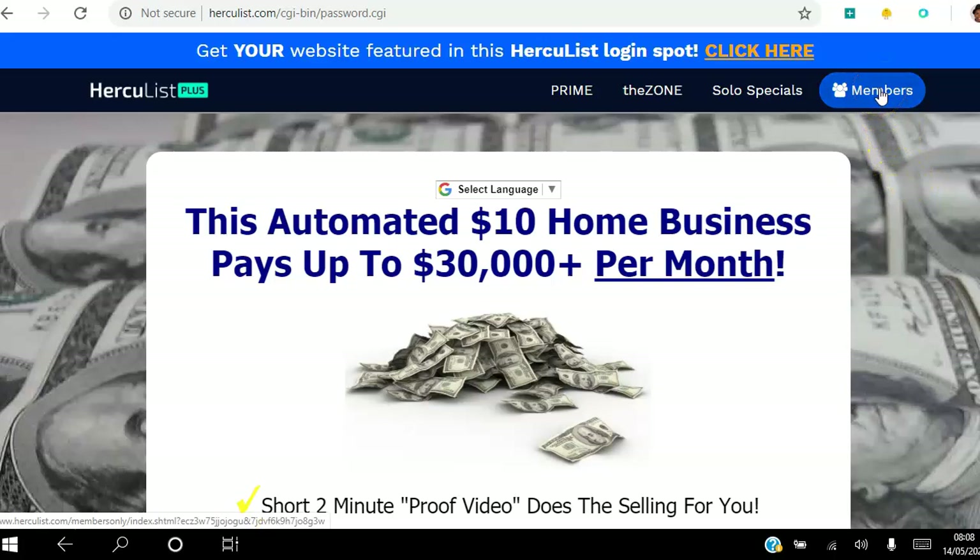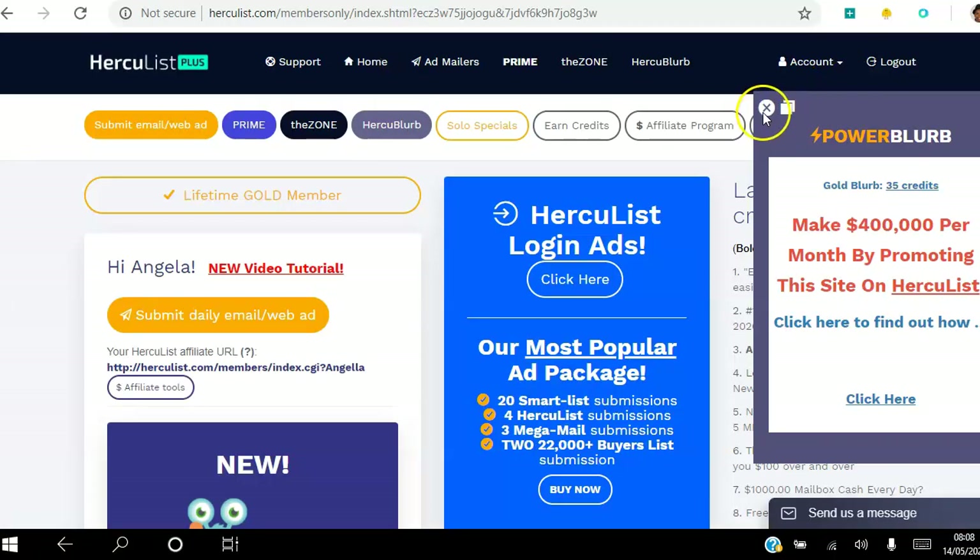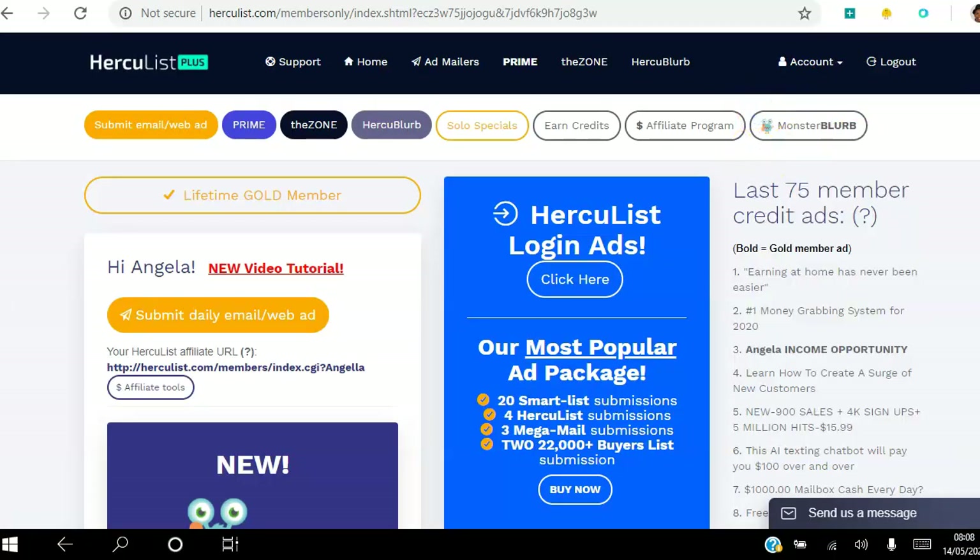Every time I hit a button in Hercules it takes me to an ad — so clicking Members takes me back to another prime ad. I go home here. This is a bit frustrating when you first start, but think as a marketer — that could be your ad. That was a power blurb ad I just closed without explaining it first.